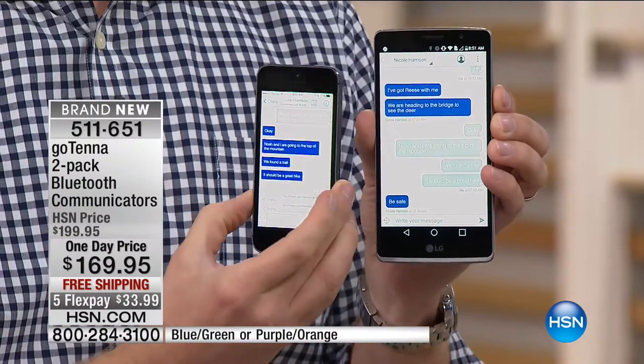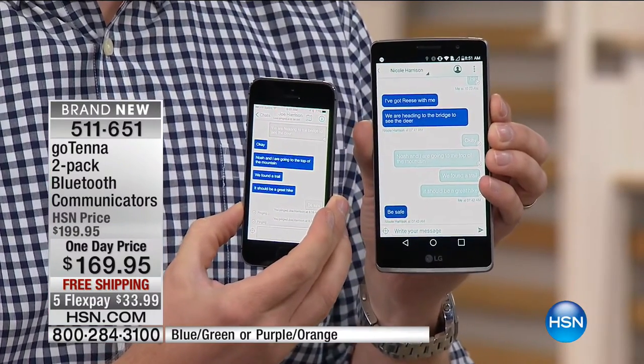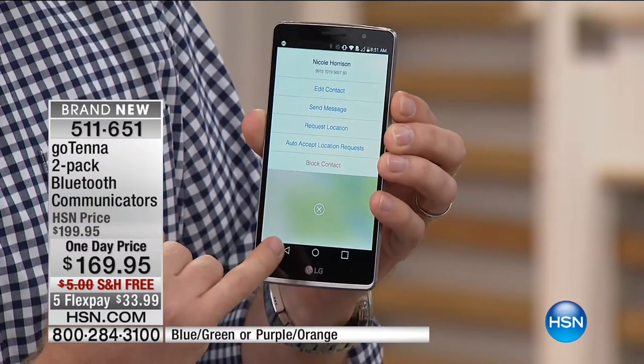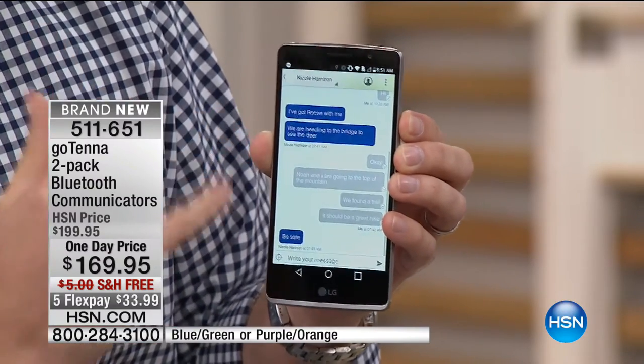Having a GoTenna allows you to have that communication with one another, plus it lets people know exactly where they are. You download the free app — whether you have an Android or Apple phone, there are no monthly fees whatsoever. As soon as you start chatting back and forth, it's just like sending a text message — you'll get a buzz, a notification, and you can see exactly what's going on. Plus, you can also send notifications to everyone on your list. Right now, my wife and I are having a little chat back and forth.